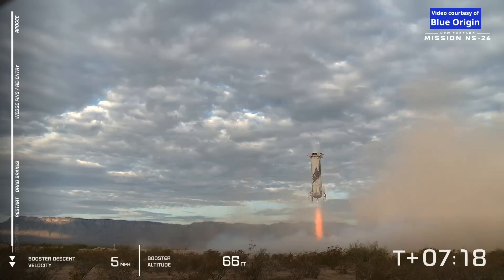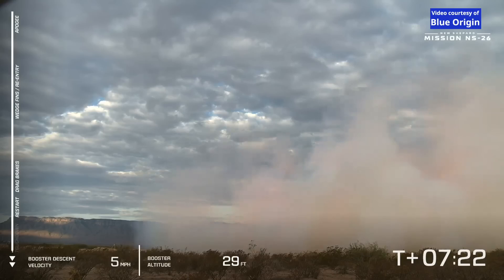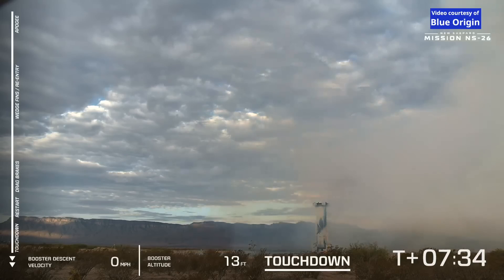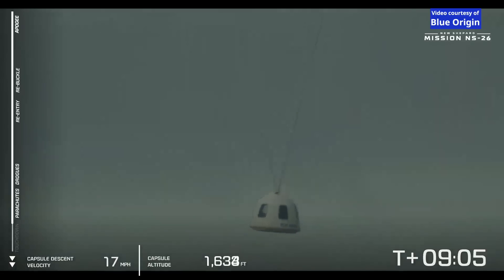That gorgeous hover above the landing pad. And booster touchdown — a successful touchdown of the booster for the NS-26 mission. Always a sight to see. There she is.